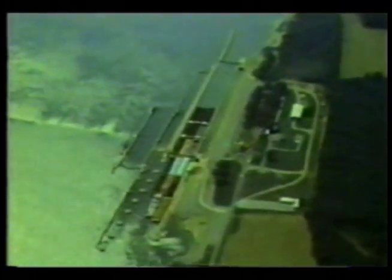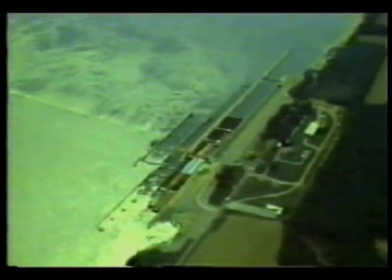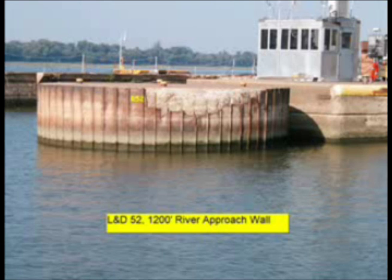However, many repairs are needed now to keep these locks operating reliably over the next eight years. The temporary main, or 1,200-foot chamber, is constructed of sheet pile cells. Corrosion, wear, and barge impacts have caused many of these cells to deteriorate and now threaten the integrity of the lock chamber.